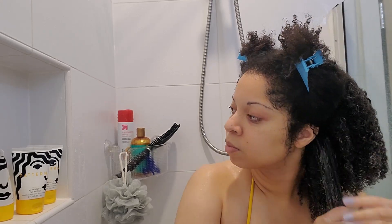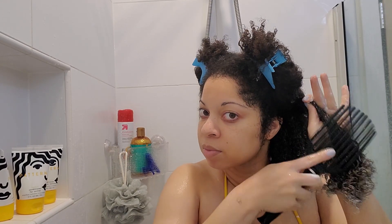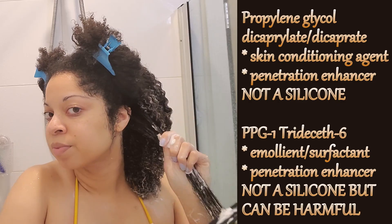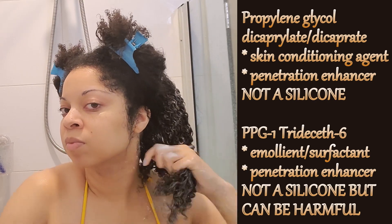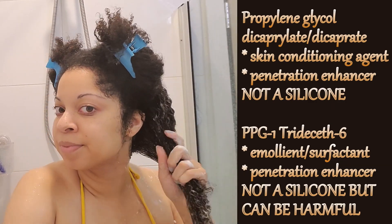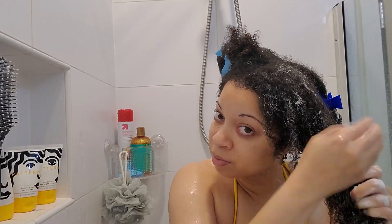I did a little bit of research on these two conditioners because a lot of influencers were saying that the heavy conditioner has silicones while the intensive doesn't. But when I look at the ingredients, they have pretty much the same ingredients list aside from two ingredients: propylene glycol decaprylate and PPG-1 trideceth-6. I looked up both of these and neither of them are silicones, although PPG-1 trideceth-6 is not a great ingredient — it's essentially an emollient and a surfactant, but it does contain ethylene oxide, which is carcinogenic. So even though it's not a silicone, it's not great for your hair and probably won't help with overall hair health.